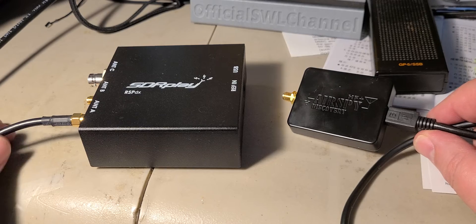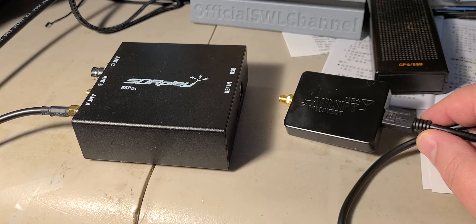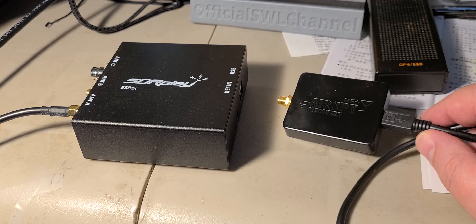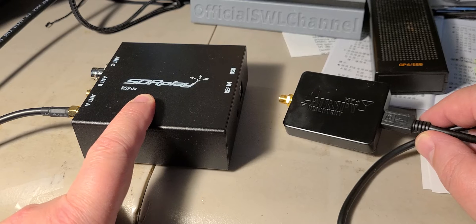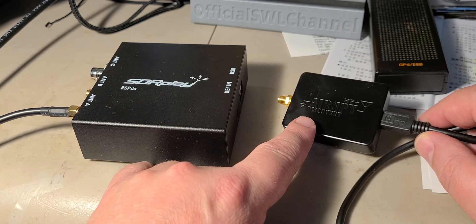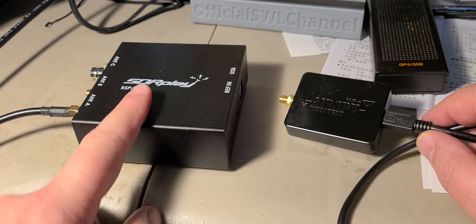There are also differences in frequency range. On shortwave, medium wave, and long wave, the SDR Play goes right down to kilohertz and up to 30 megahertz without any problem, but the AirSpy stops at 31 MHz. The SDR Play is a continuous receiver up to 2 gigahertz, while the AirSpy stops at 31 MHz then starts again at 60 up to 260 megahertz VHF. So if you're looking for a wide-band receiver, the AirSpy is not for you — the SDR Play is.